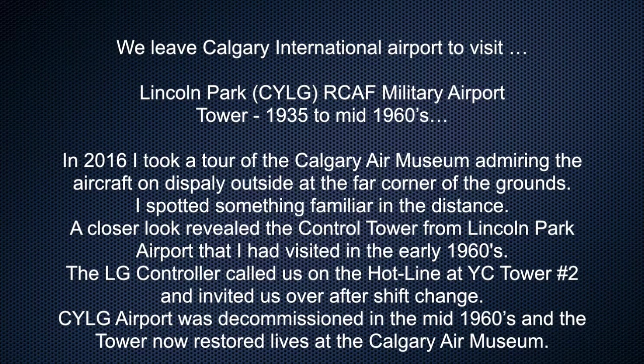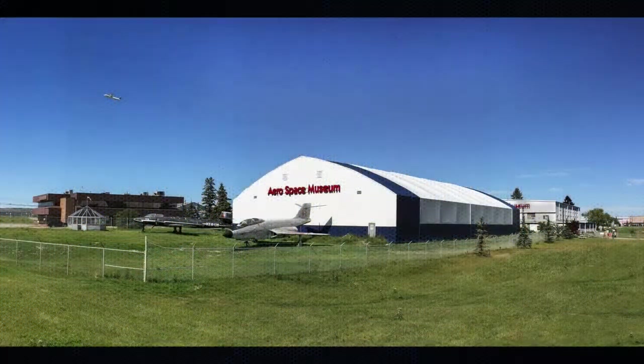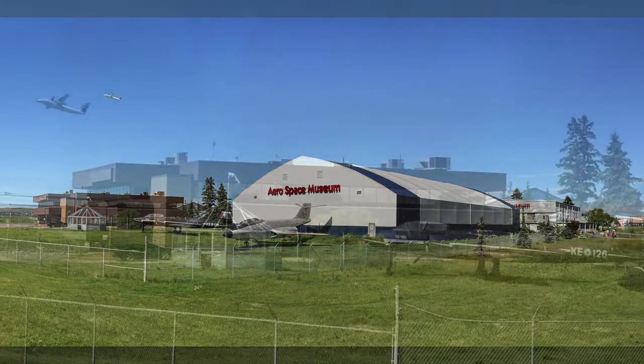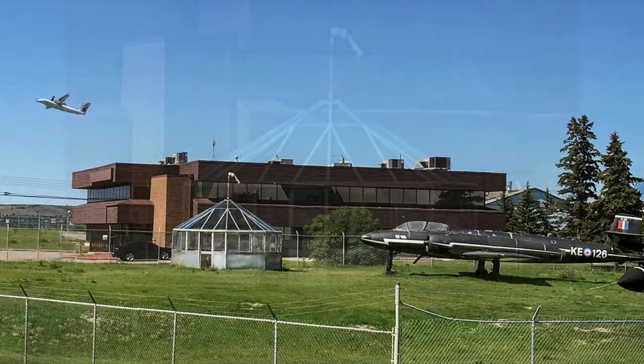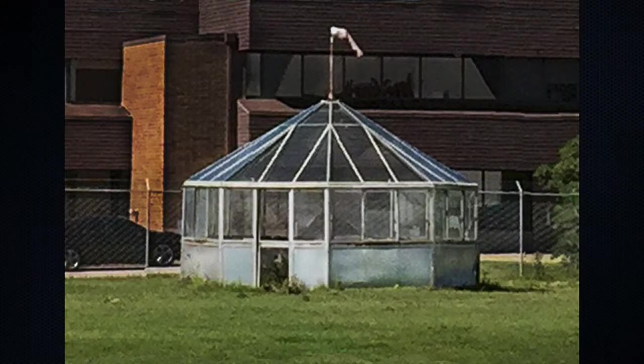We leave Calgary International Airport to visit Lincoln Park Royal Canadian Air Force Military Airport Tower, 1935 to mid-1960s. In 2016 I took a tour of the Calgary Air Museum, admiring the aircraft on display outside. At the far corner I spotted something familiar in the distance — a closer look revealed the control tower from Lincoln Park Airport that I had visited in the early 1960s. The Lincoln Park controller had called us on the hotline at Calgary Tower number two and invited us over after shift change. Lincoln Park Airport was decommissioned in the mid-1960s, and the tower, now restored, lives at the Calgary Air Museum.